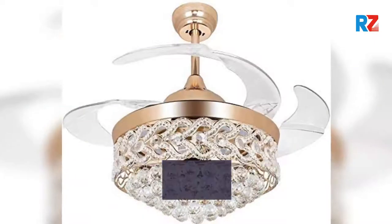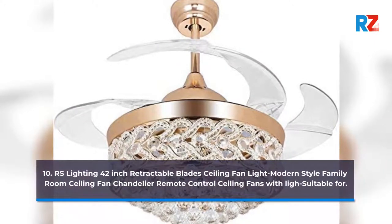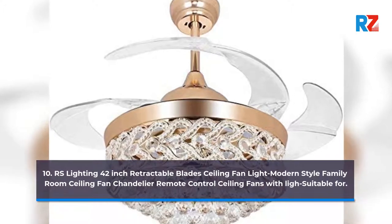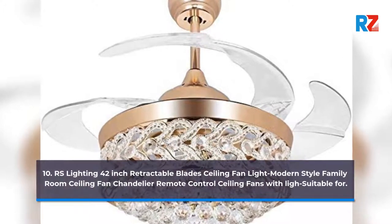10. RS Lighting 42-Inch Retractable Blades Ceiling Fan Light Modern Style Family Room Ceiling Fan Chandelier Remote Control Ceiling Fans with Lights. Suitable for...